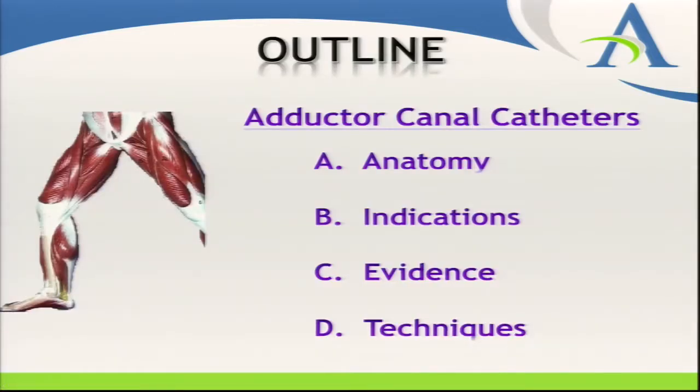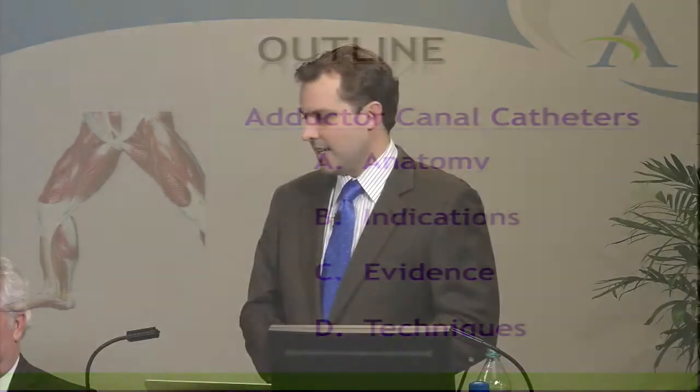Here's an outline of what we'll cover in the introductory talk: the adductor canal block and its anatomy, the indications and why we do this block, the evidence, and then a few video clips of our technique — before moving on to Dr. Hickman and Dr. Andrews giving their specific perspective on ACL reconstruction at the Andrews Institute.